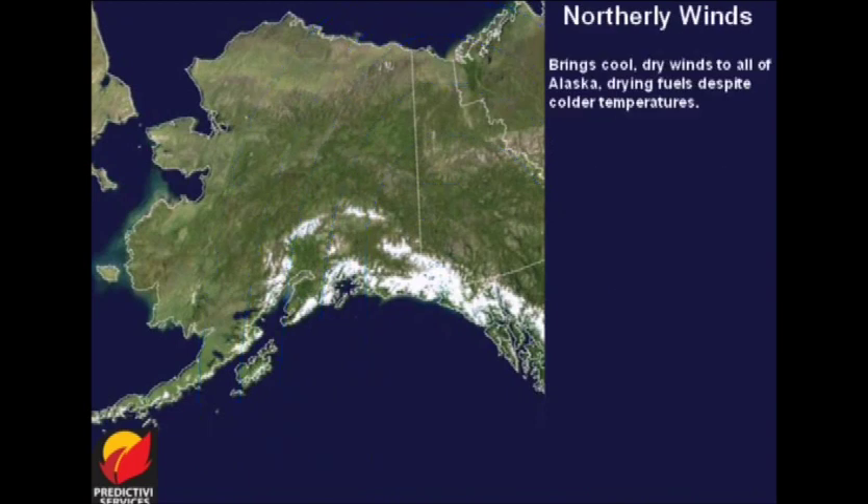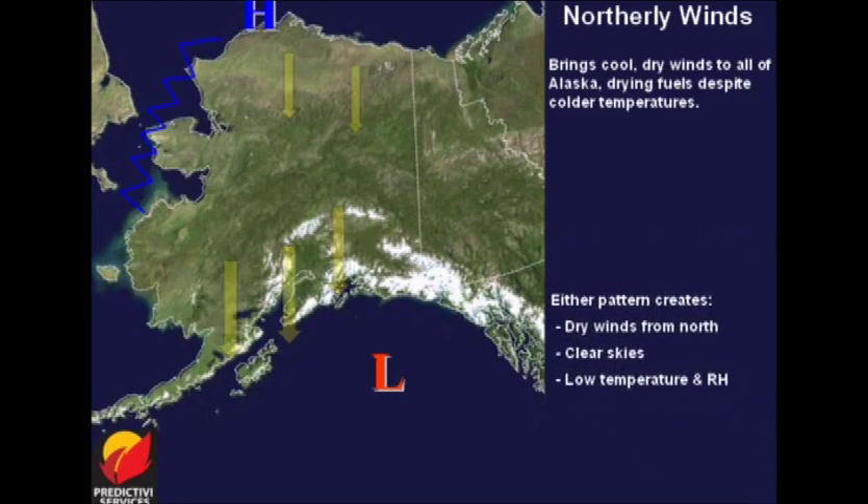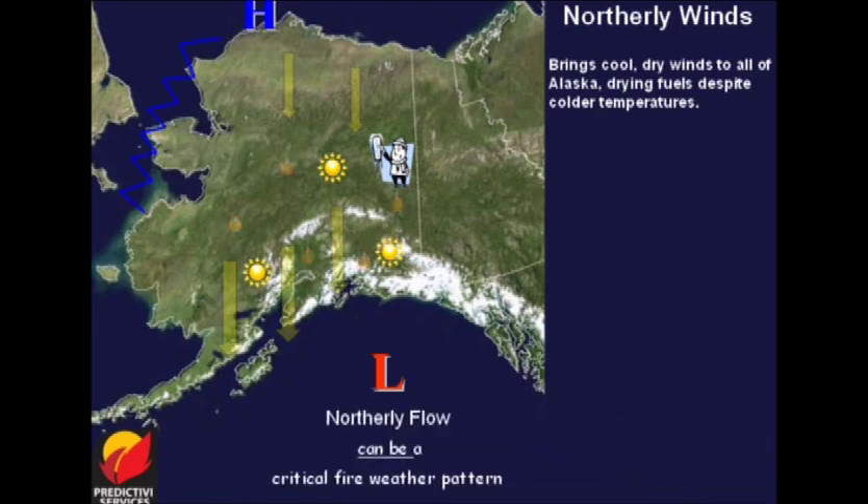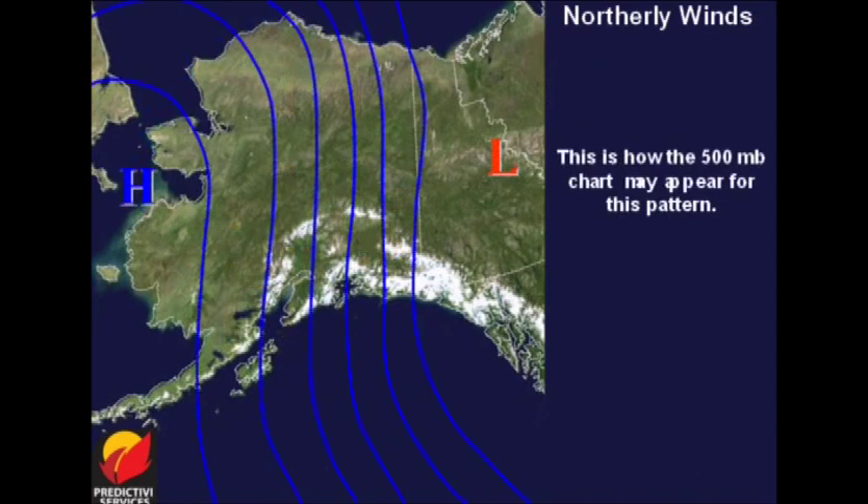Northerly winds will bring very dry air, despite cool temperatures. This pattern sets up with high pressure over western Alaska and low pressure over Canada, or with high over northern Alaska and the low over the Gulf of Alaska. Either setup may lead to strong northerly winds, clear skies, low humidity, and cool temperatures. These strong north winds will funnel and accelerate through mountain passes, increasing fire danger in many areas. It is therefore a critical Alaska fire weather pattern. The upper-level flow pattern for this critical regime has two possible adaptations.